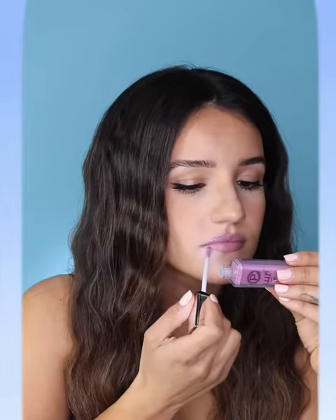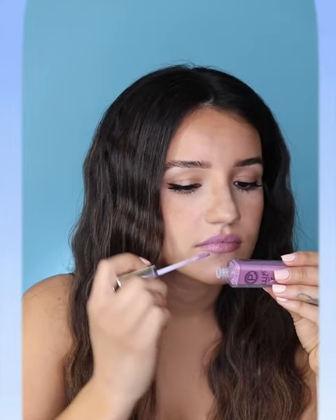First impression on the color Charmed is I love how unique this color is. Again, it's super smooth, feels very hydrating and nourishing on my lips. I will definitely be using this one all summer.